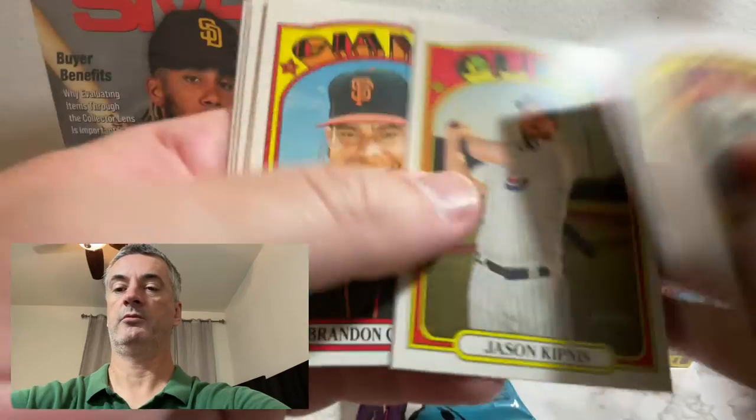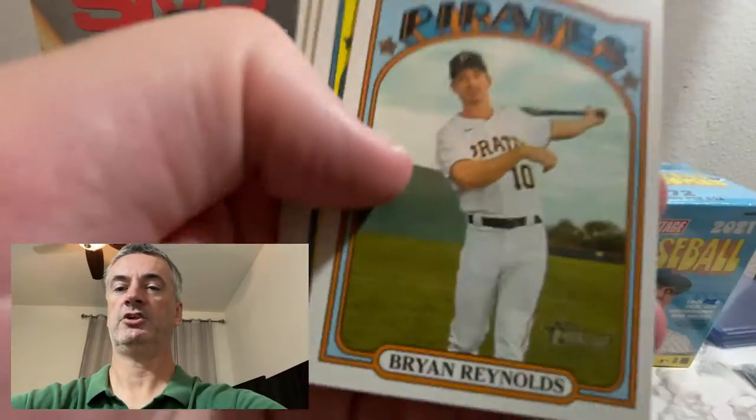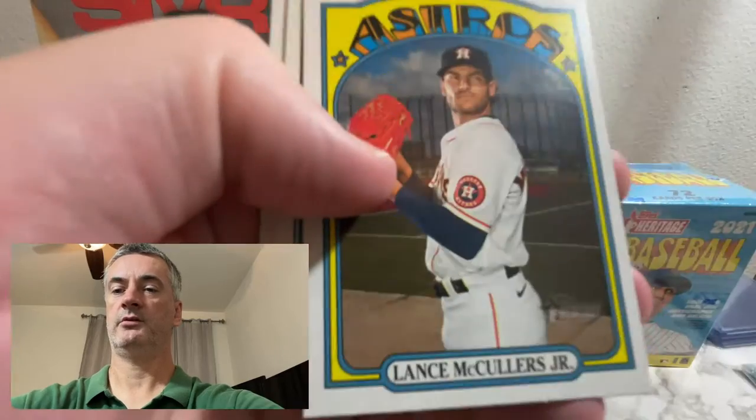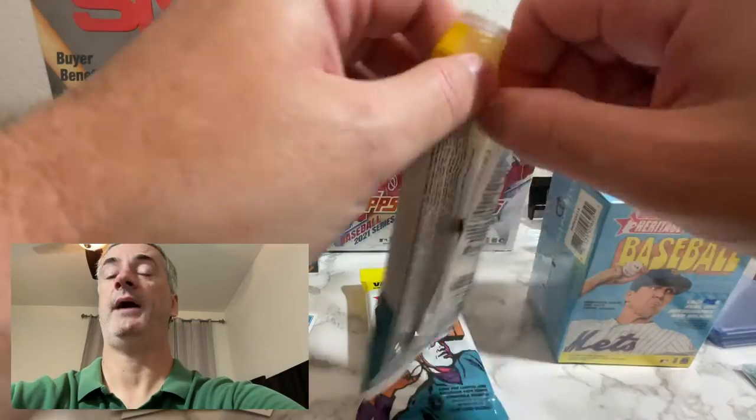Blackman, Ruiz, Kipnis, Crawford, Charlie Blackman in action, Brian Reynolds — seller packs.